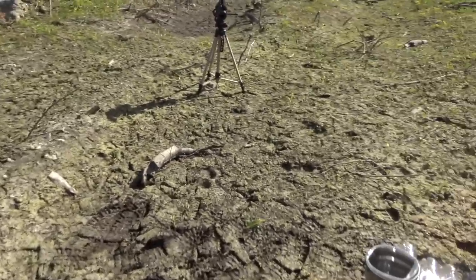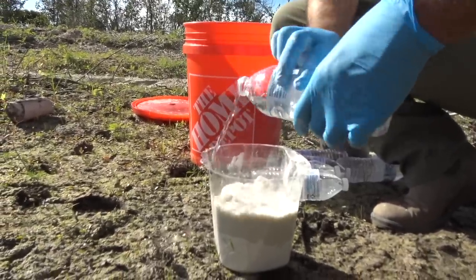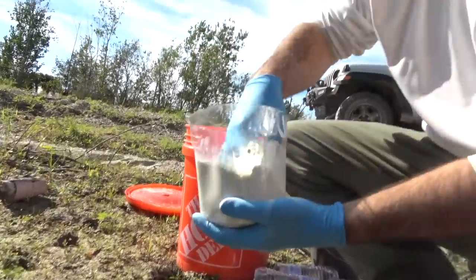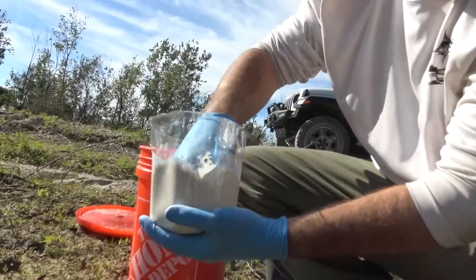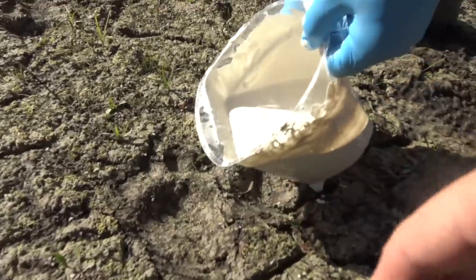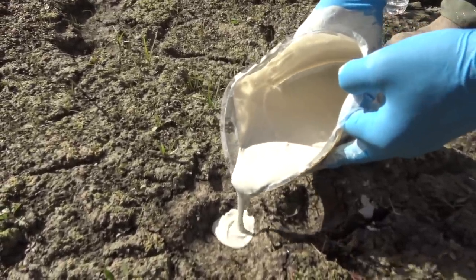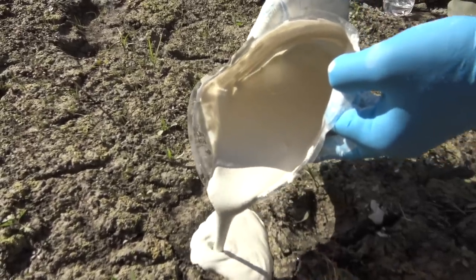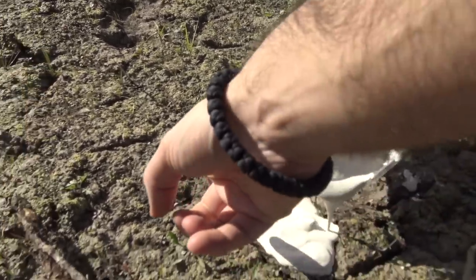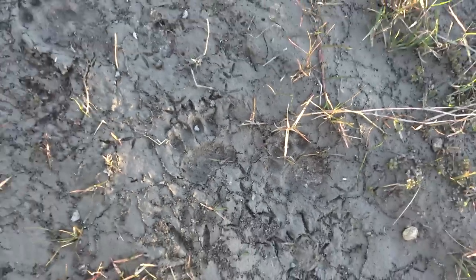I'm going to cast these bear prints. Start mixing with your hand, make sure you get all the way down to the bottom - you can see through it so make sure there are no clumps stuck to the side. Go to the toes and then a little bit more in the back. I definitely need more practice. Casting footprints of known animals is a good way to practice your track casting skills and to add to your track collection, giving you a frame of reference.